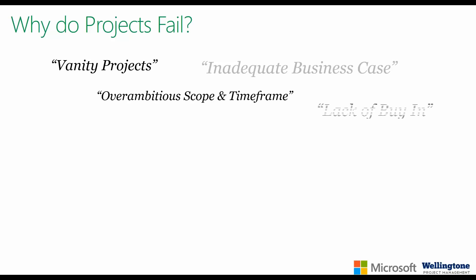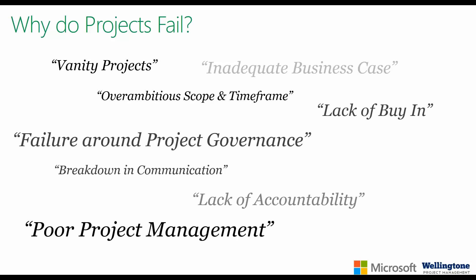Why do projects fail? Often projects are doomed to failure because they are vanity projects or pet projects — pushed forward for political reasons without an adequate business case demonstrating strategic alignment or return on investment. On occasion, scope and timeframes are completely unrealistic because discovery and planning hasn't been completed effectively. Lack of buy-in is another reason — groups impacted just haven't been consulted. Once underway, was there adequate governance in place? Was the right information presented at the right time to enable go and no-go decisions? Who was accountable? To sum up, the reason for project failure is often poor project management.